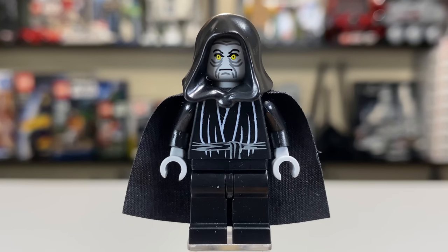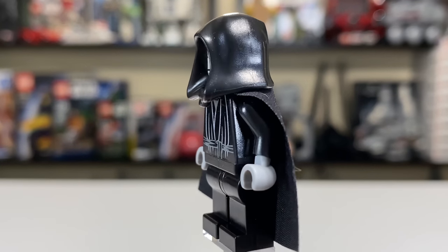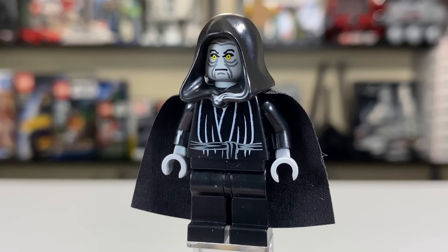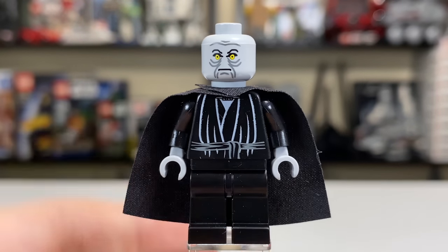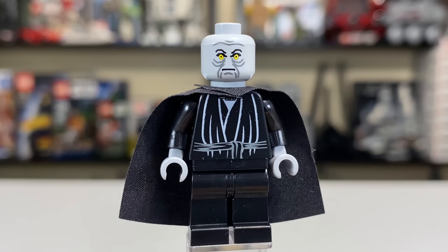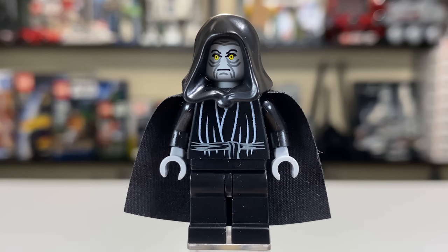Emperor Palpatine's robes look great. He's got a black cape — you're not going to have a back print or anything, but I love the older style LEGO hoods as well. Like Darth Vader, he has some gray skin there, and it looks really good. You can see he's got yellow eyes, which really pop on the character, especially with that hood on — they just really pop out of the darkness. Palpatine is a great character.